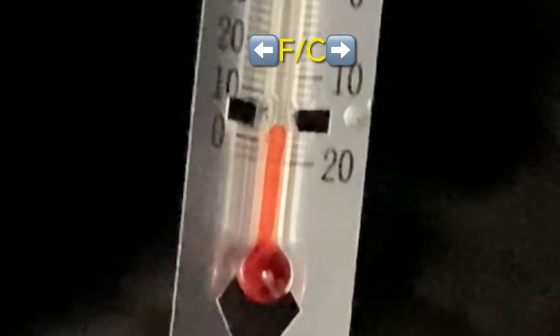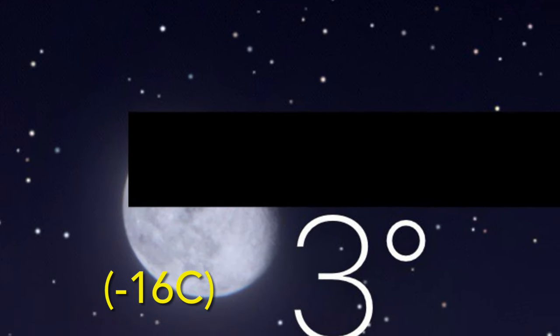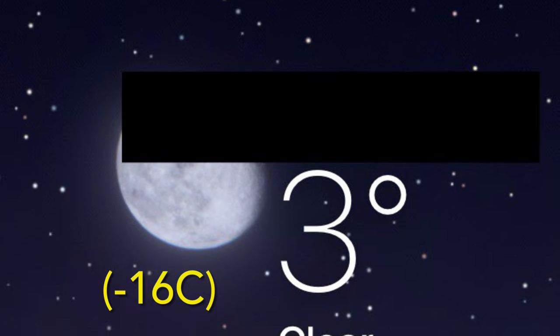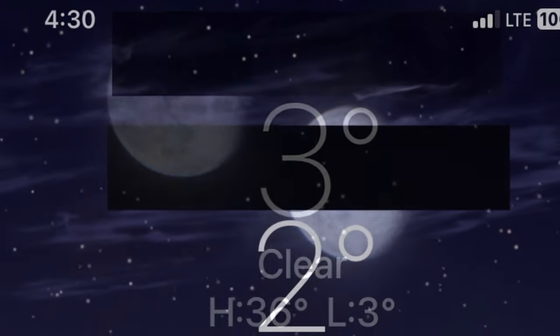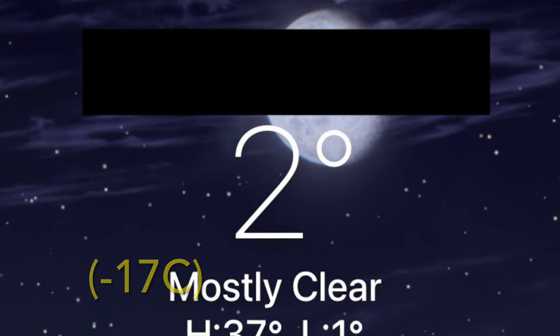It's about 10:30 p.m. right now — let's do a quick temperature check. At about 1:30 a.m., we're hovering at around 3 degrees Fahrenheit. By 4:30 a.m., it's about 2 degrees Fahrenheit, right around zero as predicted in the forecast. The good thing is there's no wind, so it's actually been a really pleasant night outside.